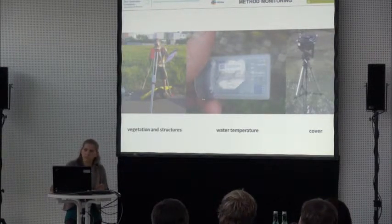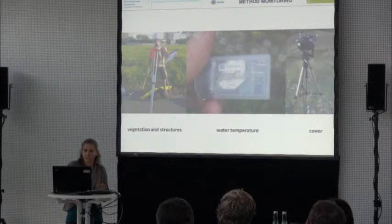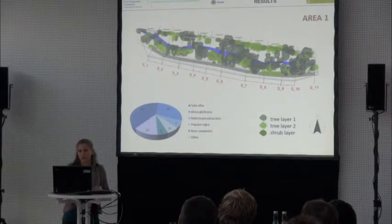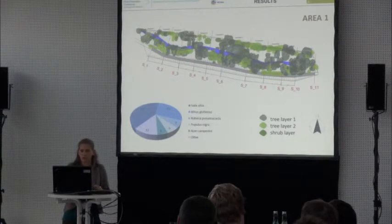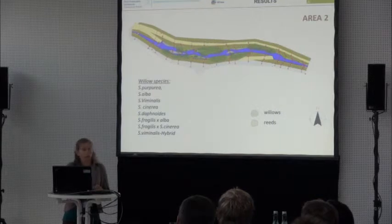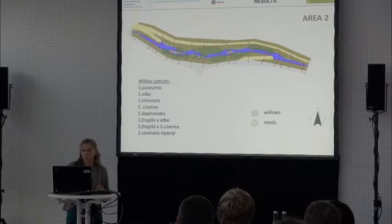Area one has a very natural riparian area with willows, poplars, and a very mixed composition of trees and shrubs. Area two has now mainly willows — different ones — all shrubs, but some tree willows that will grow, and some reeds. Area one has high vegetation height but fewer individuals, while area two has very high individual density but very low height.